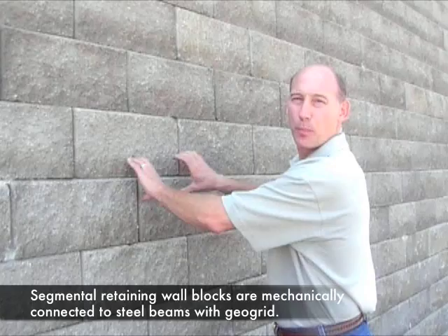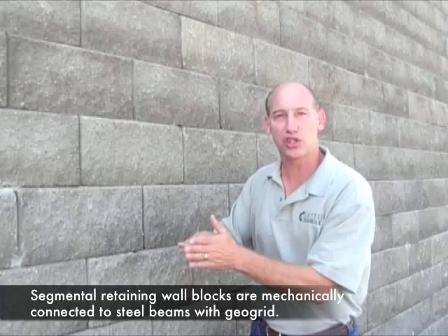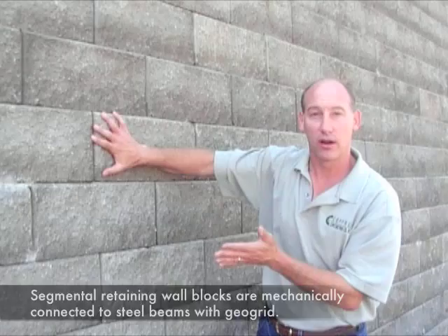What we did is we attached wall blocks to the face of that vertical soldier pile wall by taking horizontal pieces of pipe and bolting them to the vertical steel beams. Next, we wrapped a very short piece of geogrid around that horizontal pipe, and the piece of geogrid was attached to the blocks that you see here.